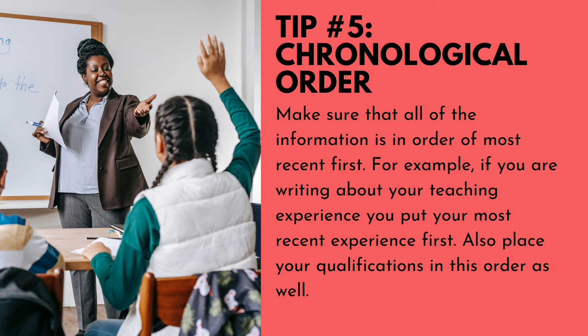Number five: chronological order. Make sure that all of the information is in order of most recent first. For example, if you are writing about your teaching experience, put your most recent experience first, or your current work experience. Also place your qualifications in this order as well.